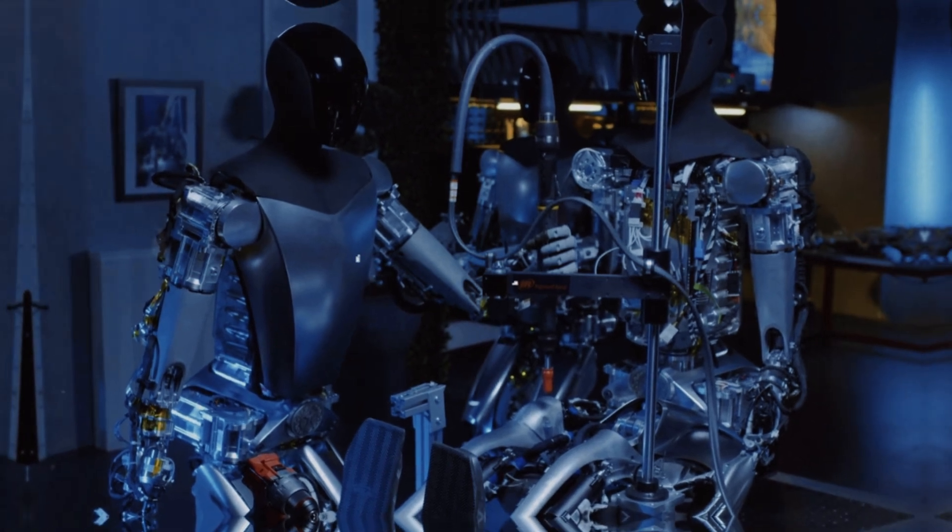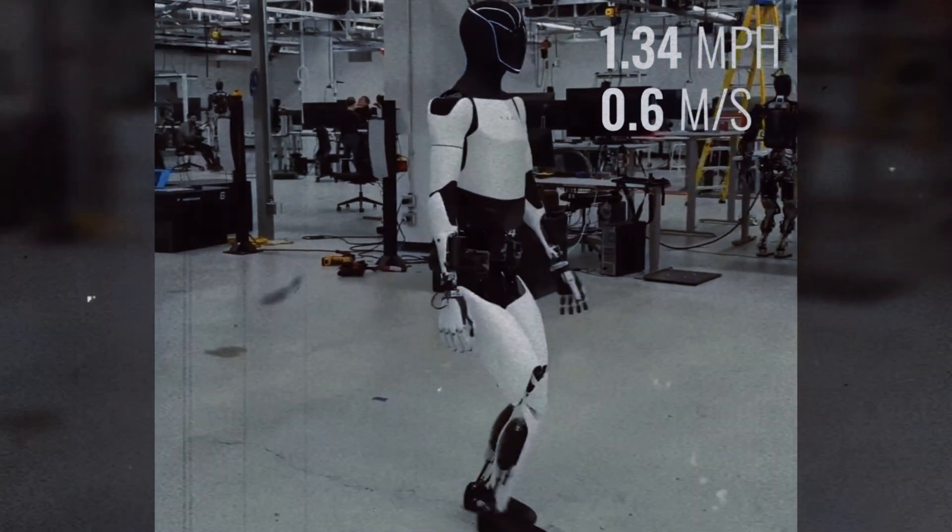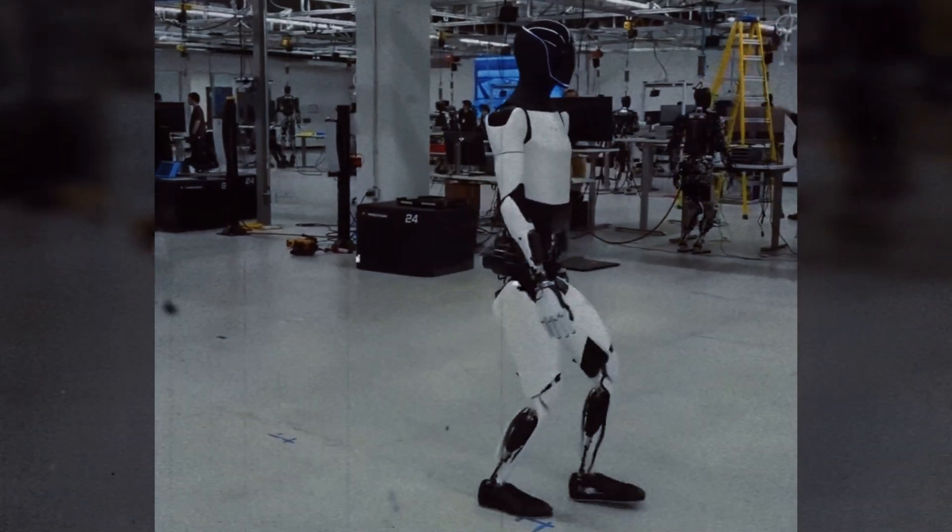Additionally, lighter materials help make the robot safer, especially in close interaction situations with humans, where reduced weight minimizes the risk of accidents.